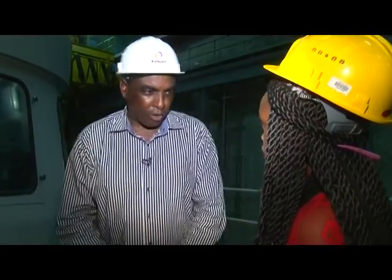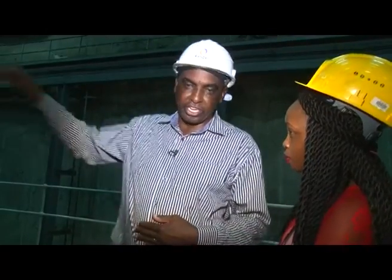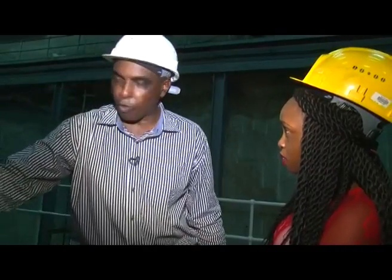This is the generator housing. Down here we have the generator, and we have a housing to control the temperatures inside as the electricity is being generated — it heats up and you need to cool it. So we have air being circulated and we have radiators, like those of a car, passing cold water to keep the temperature inside there. Here we are taking DC current to go to the rotor to provide the magnetism inside the generator.